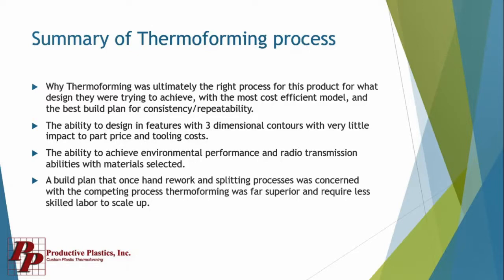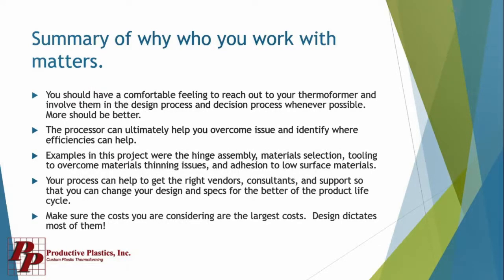Thermoforming was ultimately the right process for this customer because it was a cost-efficient model that met their build plan, mitigated their risk, and was just the right fit. The dimensional contours, the minimal impact to piece price and tooling costs all met the niche they were trying to get into. The environmental pieces fit the radio transmission requirements, it fit the build plan for the crews, and it was far superior to what metal offered in terms of skilled labor and scale-up. That's really why Productive was a good solution — we were able to aid them, add value to their process, become a trusted advisor, and really fit how design was dictating a lot of their costs.